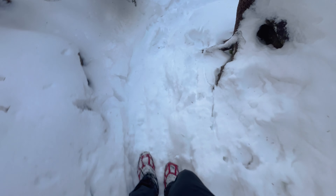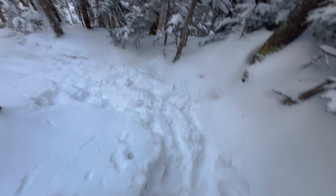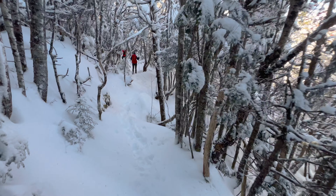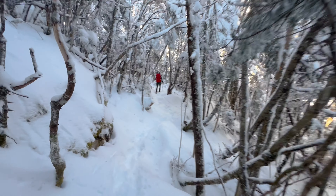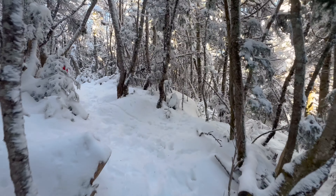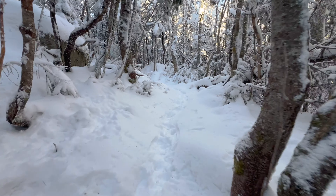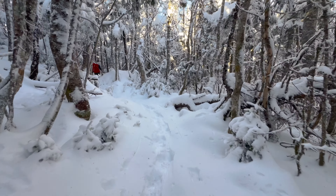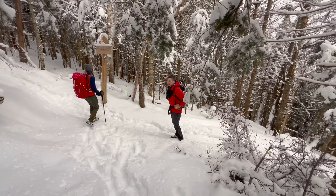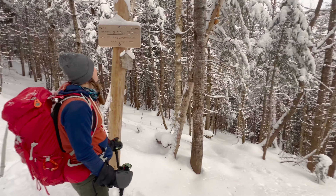We've got to go down to get over to where we choose whether we're going to go up to Passaconaway or straight down, because you can take a loop down if you don't want to. It's getting a little later in the day so we'll decide when we get there. It's been a really beautiful day — really amazing up here. Nice to hike with friends.